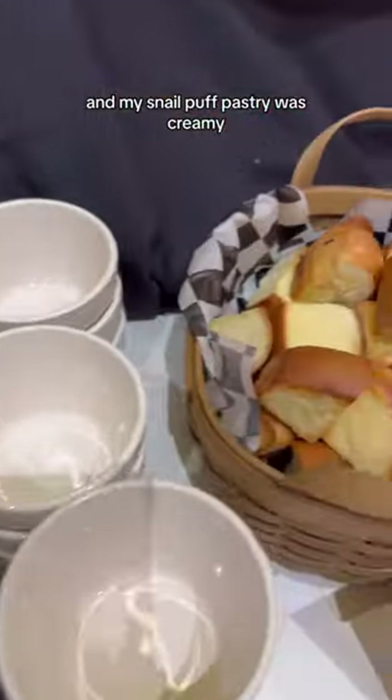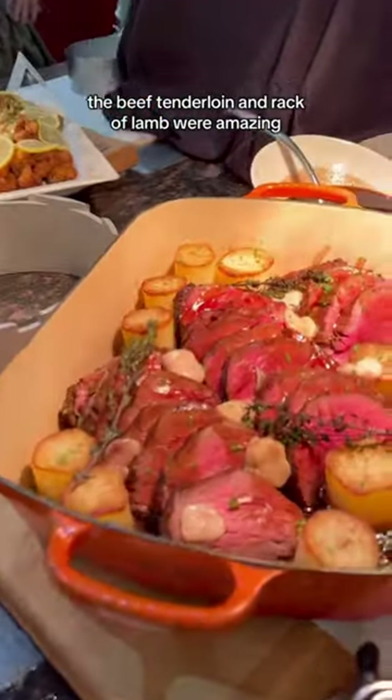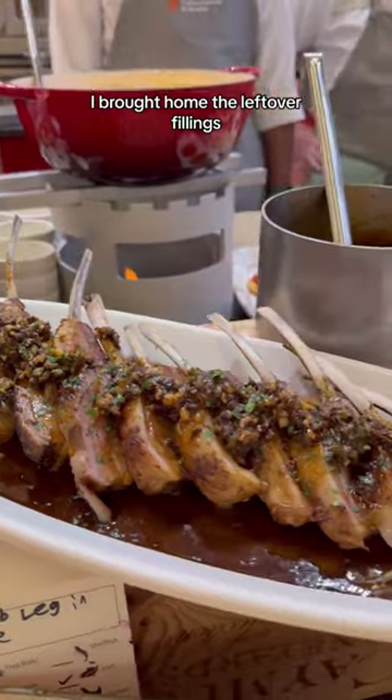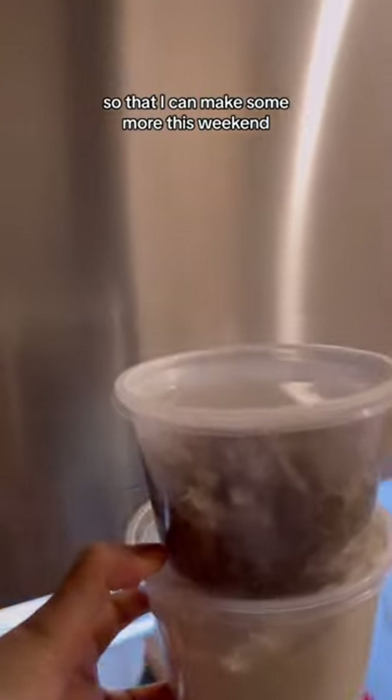Today's buffet was actually the best food out of the last 13 days, and my snail puff pastry was creamy, and the beef tenderloin and rack of lamb were amazing. I brought home the leftover fillings and also bought some puff pastry on the way home so that I can make some more this weekend.